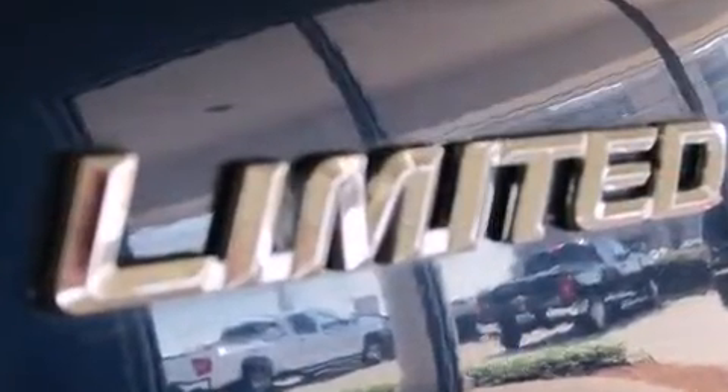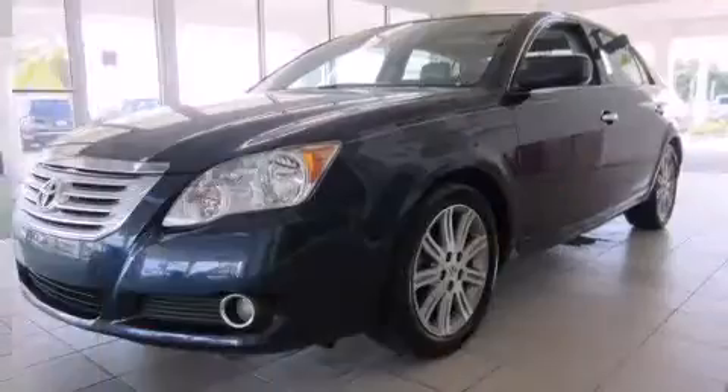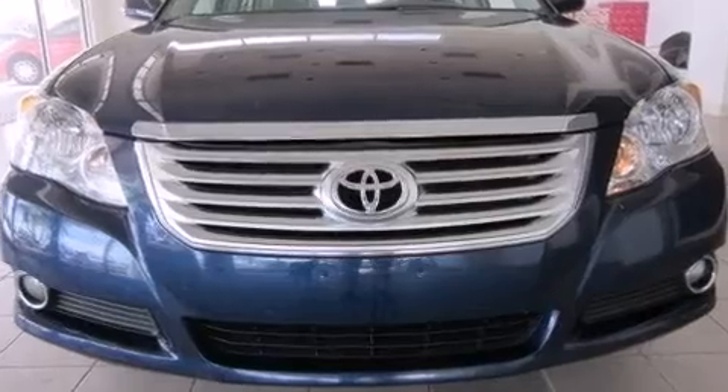Toyota infused the interior with top-shelf amenities such as front and rear reading lights, one-touch window functionality, front dual-zone air conditioning, fully automatic headlights, remote keyless entry, and power windows.